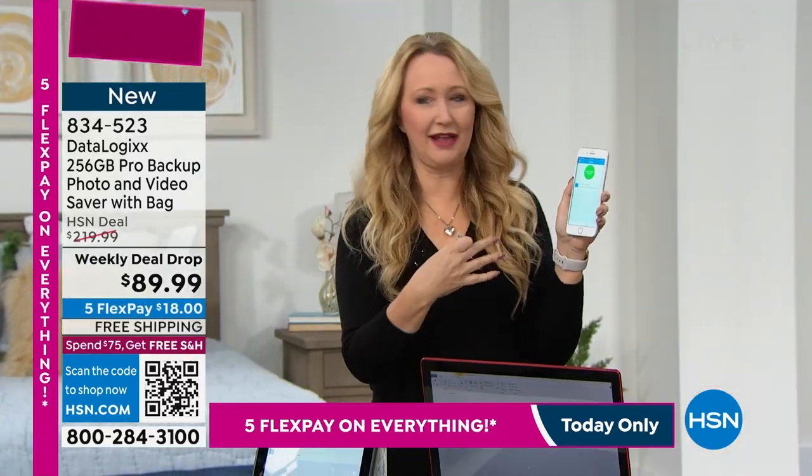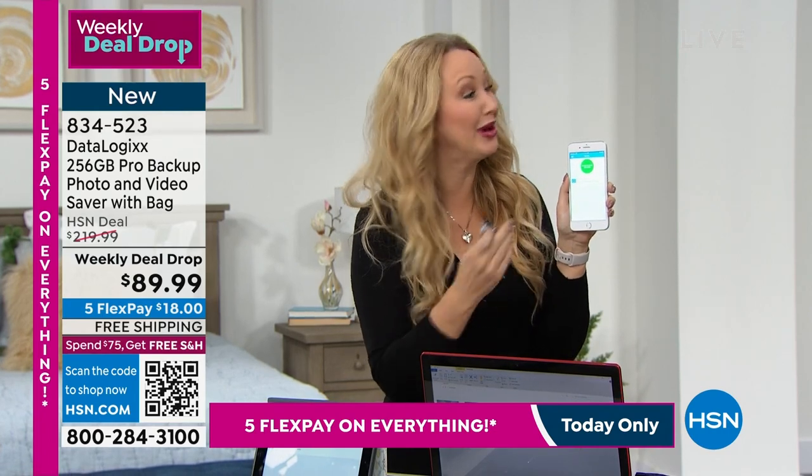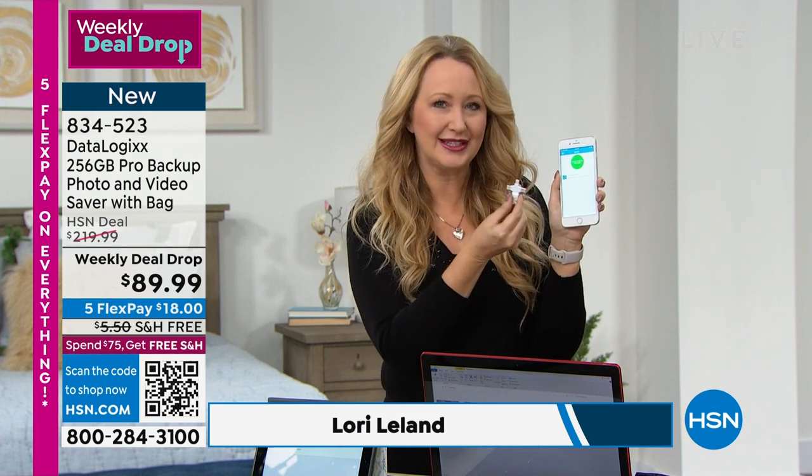But what if I wanted to take a picture of us together and my phone says, 'Sorry, there's no space available'? That would be incredibly frustrating, right? How many times have you tried to take a video and all of a sudden your phone says it's out of space? With DataLogix, that will never happen ever again.